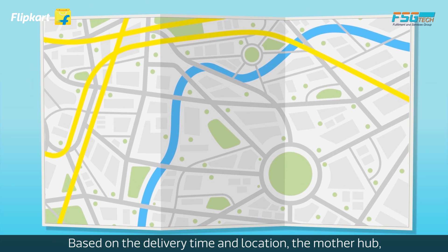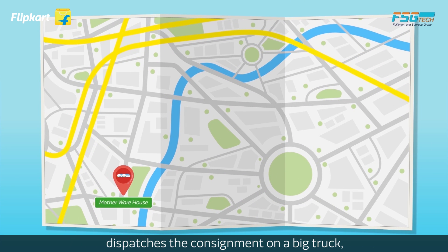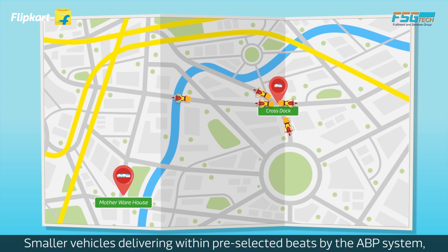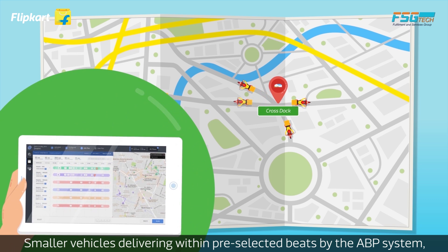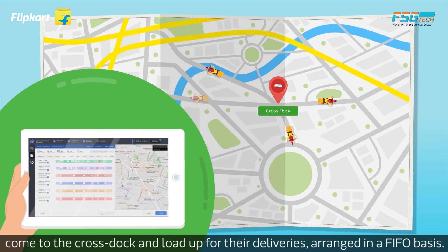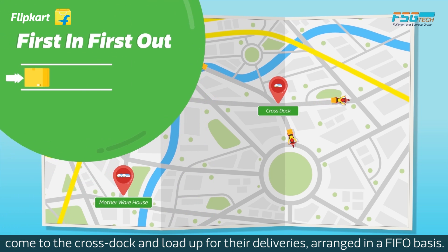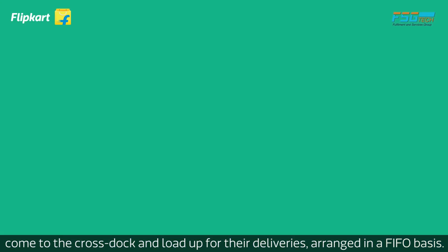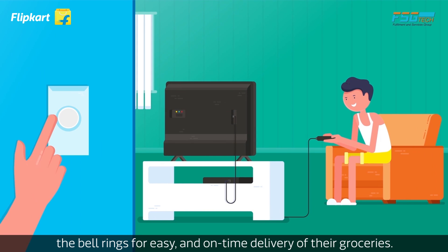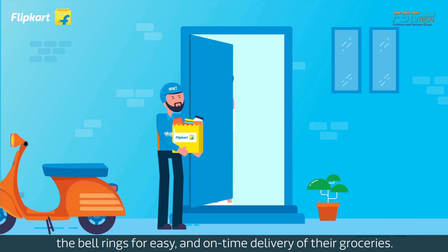Based on the delivery time and location, the mother hub dispatches the consignment on a big truck, which instead of going to a mini warehouse, stops at a geographically viable cross-dock. Smaller vehicles, delivering within pre-selected beats by the ABP system, come to the cross-dock and load up for their deliveries, arranged on a FIFO basis. And for our customers, within the time promised, the bell rings for easy and on-time delivery of their groceries.